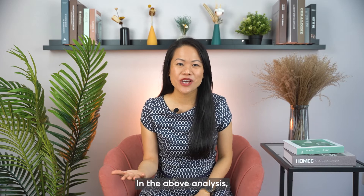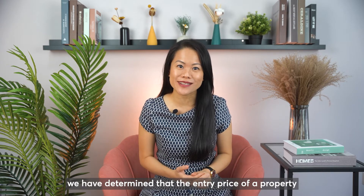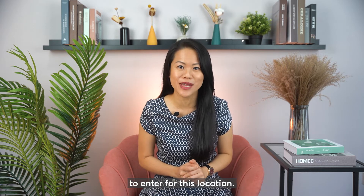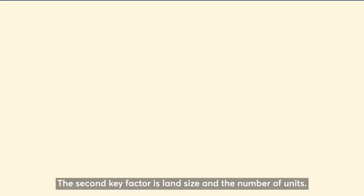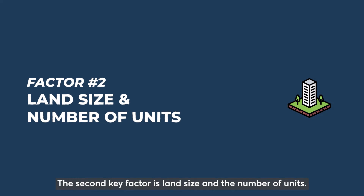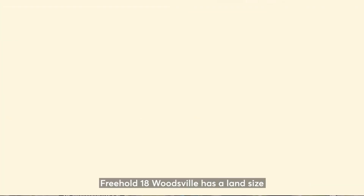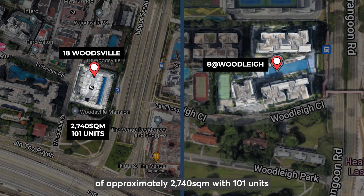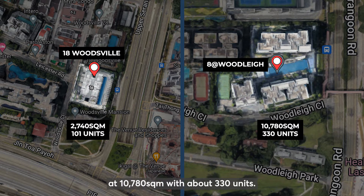In the above analysis, we have determined that the entry price of a property is critical in determining if it is the right price to enter for this location. The second key factor is land size and the number of units. Freehold 18 Woodsville has a land size of approximately 2,700 square meters with 110 units, while 8 at Woodsville's land size is nearly 4 times bigger at 10,780 square meters with about 330 units.